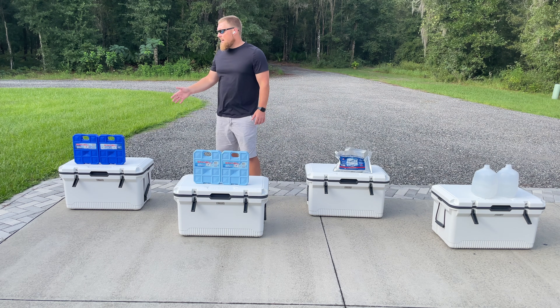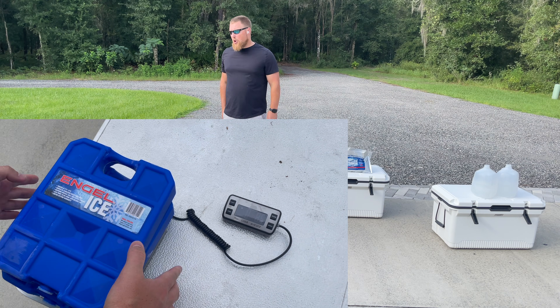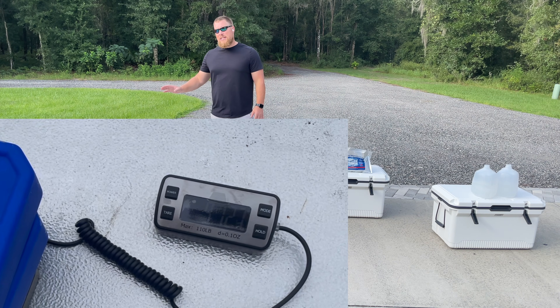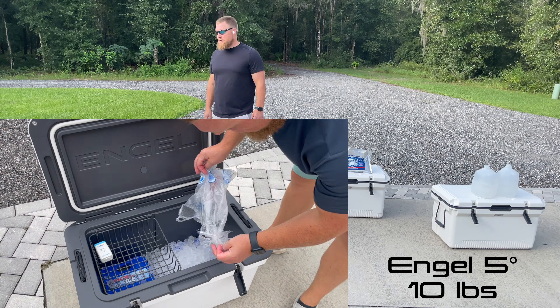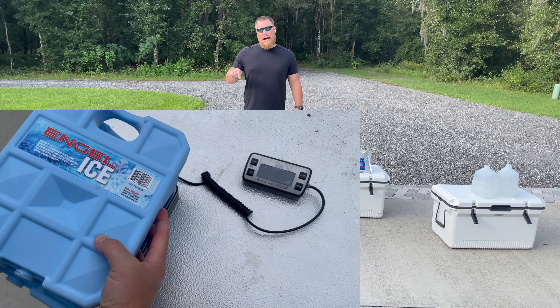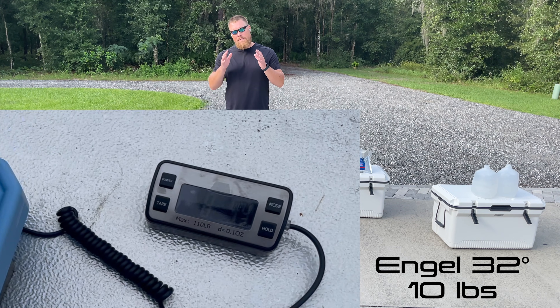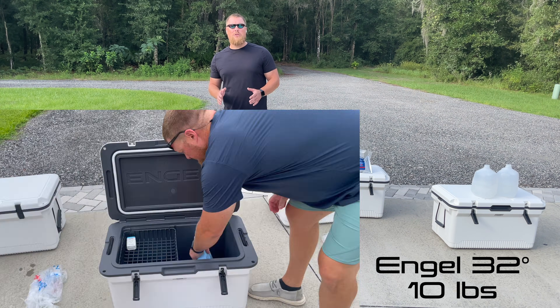On my right we have two Igloo ice packs, five pounds each — 10 pounds total — and they phase change at five degrees. We put in the 14 pounds of ice on top. Next up is the exact same ice pack, same size, five pounds each, 10 pounds total, but this one phase changes at 32 degrees, with 14 pounds of ice on top.